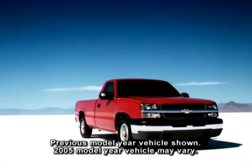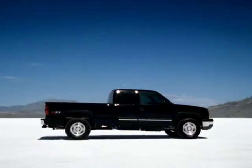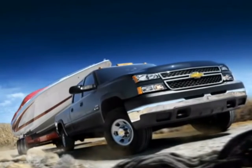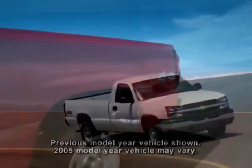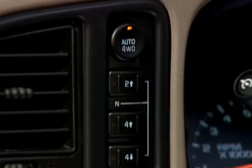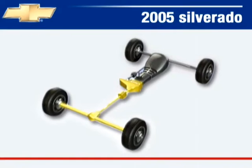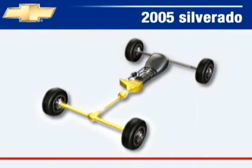Chevy Silverado trucks are available in two-wheel drive, four-wheel drive with Instatrack shift-on-the-fly, four-wheel drive with the AutoTrack automatic 4x4 system on 1500 and 1500 HD models, or the conventional push-button four-wheel drive system on 2500 HD and 3500 models. AutoTrack 4x4 is standard on LT and available on LS 1500 and 1500 HD models, automatically transferring power between front and rear wheels whenever rear wheel slippage is detected.